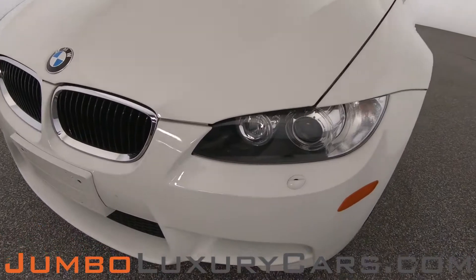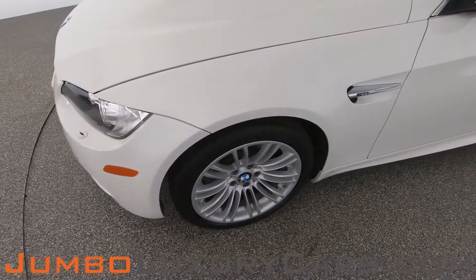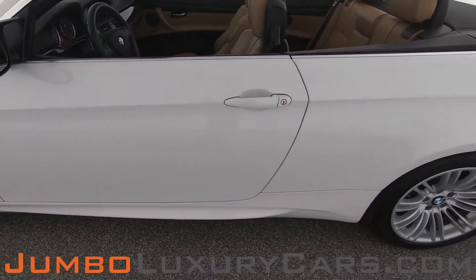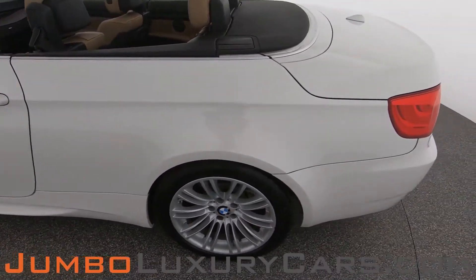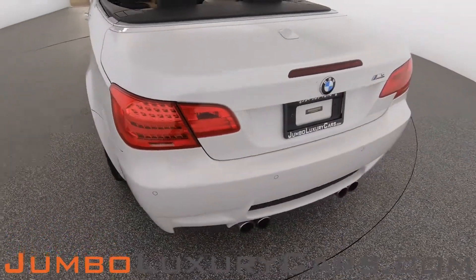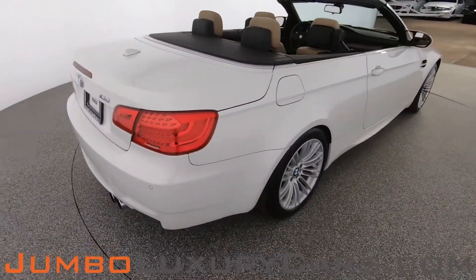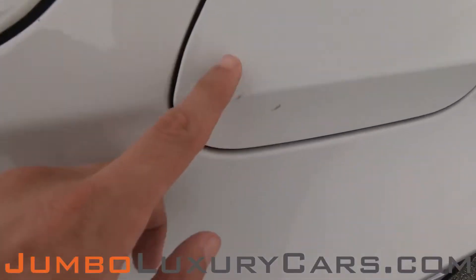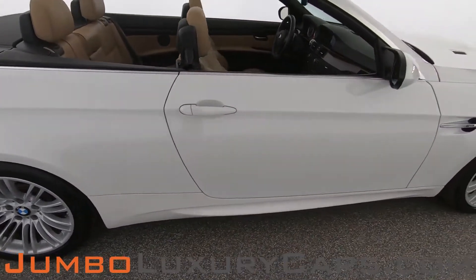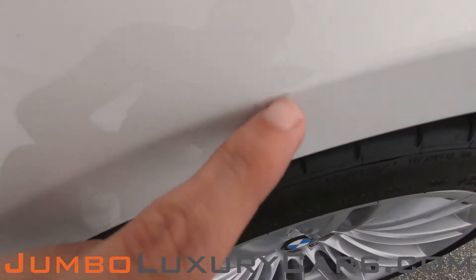Checking the exterior for any scratches, dents, or damages. So far the driver's side is absolutely clear of any scratches or dents. Coming into the back section of the vehicle — absolutely clear. There is a light scratch here, but nothing major.